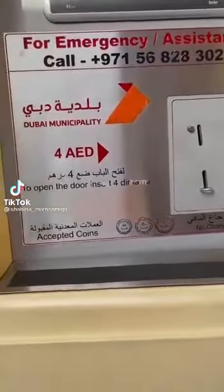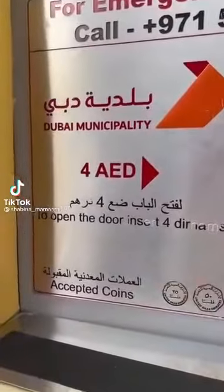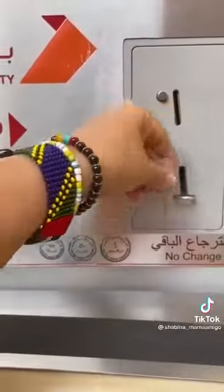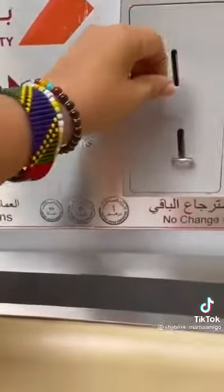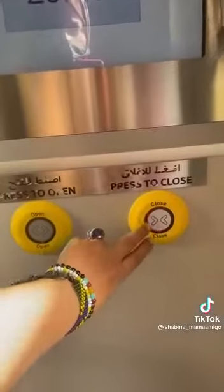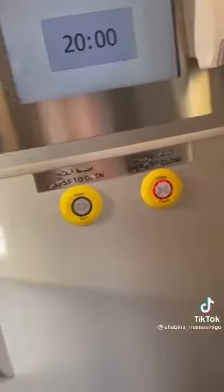I am in an emergency facility. This door is opening automatically — wow — and closing automatically. Press to close. So there is a timer.